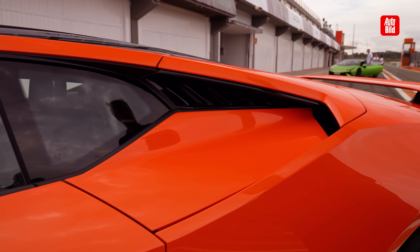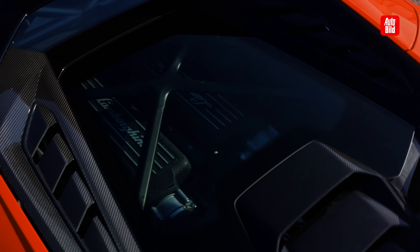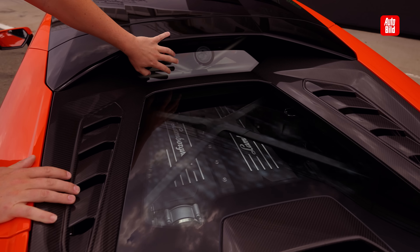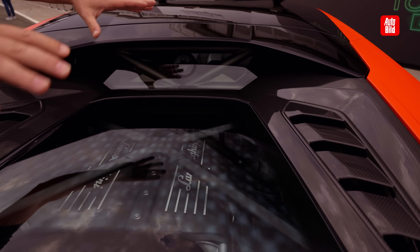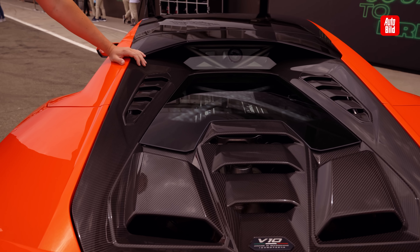And also the engine cover - the hood is now made of carbon fiber. The front hood, full carbon, saves 10 kg in total weight. We also have a small window here for optimized all-around visibility.